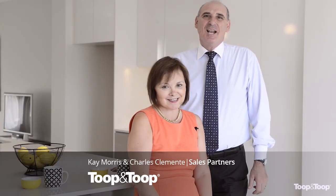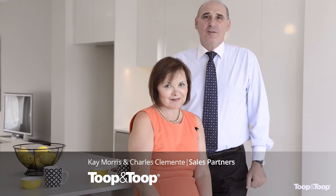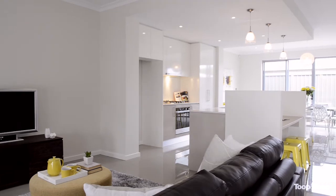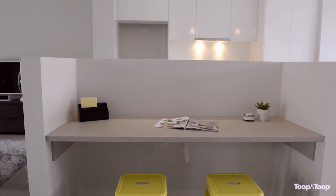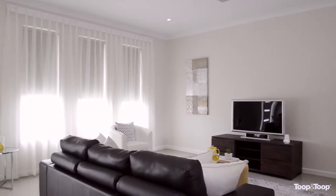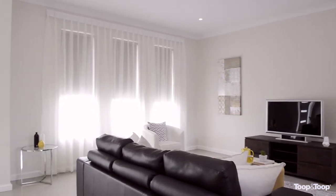Hi, I'm Kay Morris and I'm Charles Clemente. Welcome to Hotham Street in Hope Valley. Enter into the chic north-facing open plan living area with 2.7 meter high ceilings, polished porcelain tiles and fresh modern decor creating a feeling of livability and space.